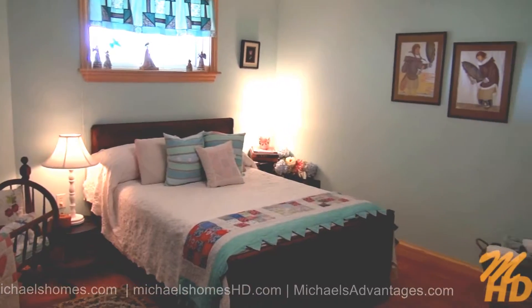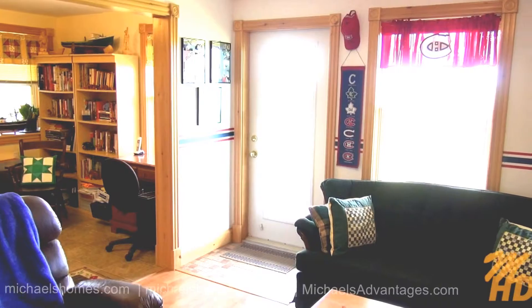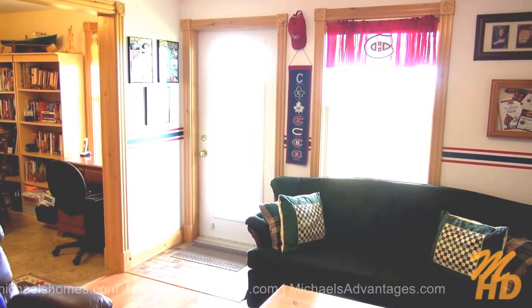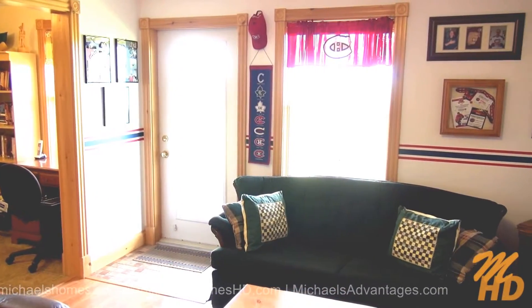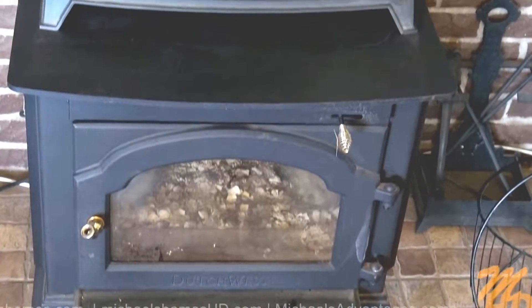Right next door here is this bedroom, complete with a closet behind the door to my right. We came in through that rather large door. The door mid-frame goes outside, and that window offers — you know what — an ocean view, complete with wood stove.